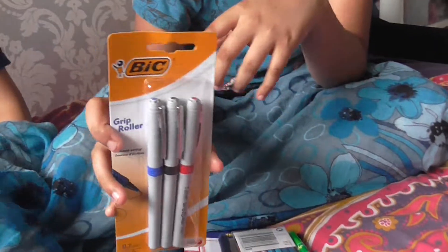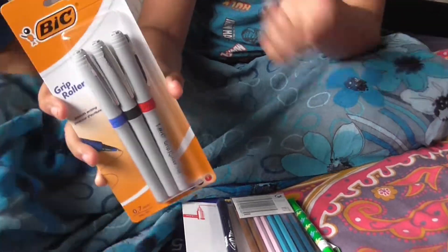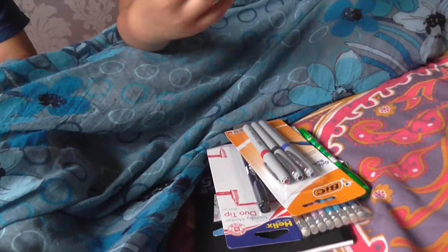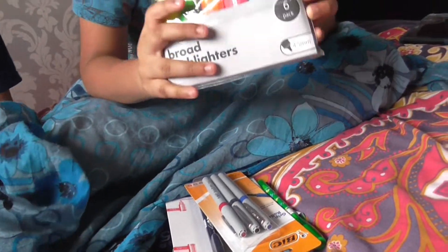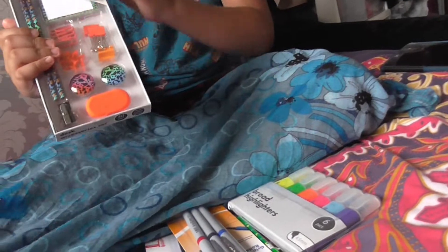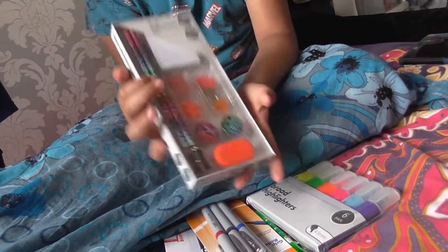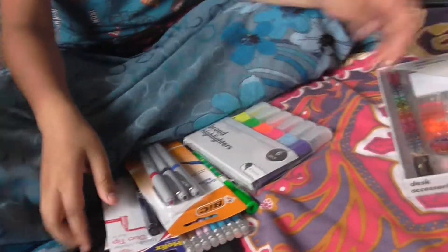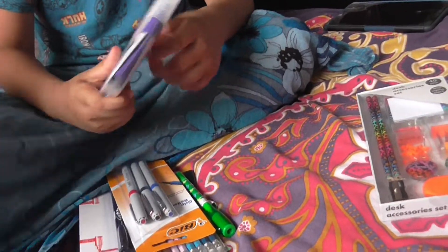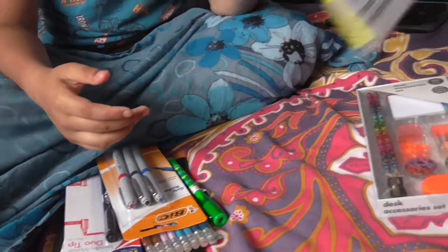Then Yahya bought some highlighters — that brings it to £7.50. Then he bought another item for £2, so that's £9.50 total. He only had £0.50 left unspent — he wanted to get apple pie but didn't. So how many items has he got?